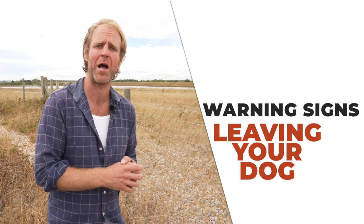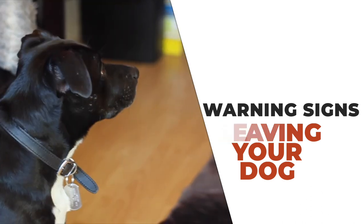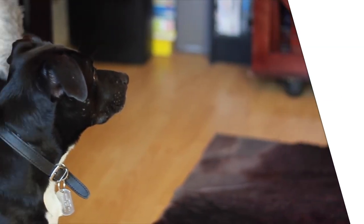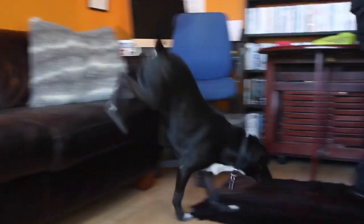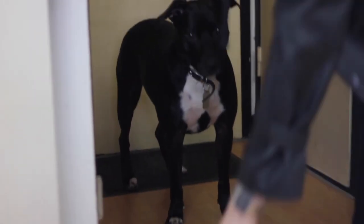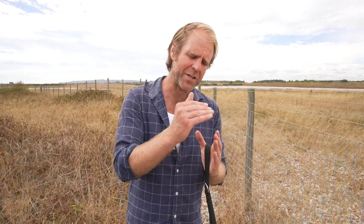It could be separation anxiety as well. If your dog's following you around all day and looks a bit unsure and you're fussing your dog — over cuddling, over loving your dog, which some people do — and then your dog starts panicking when you leave, you've got to take it back to basics and go: how can I get it to the point where the dog's okay with me just leaving for five seconds and back in again? Just little, little steps.